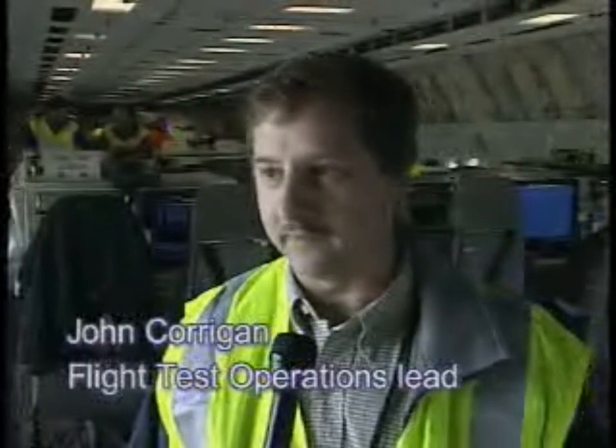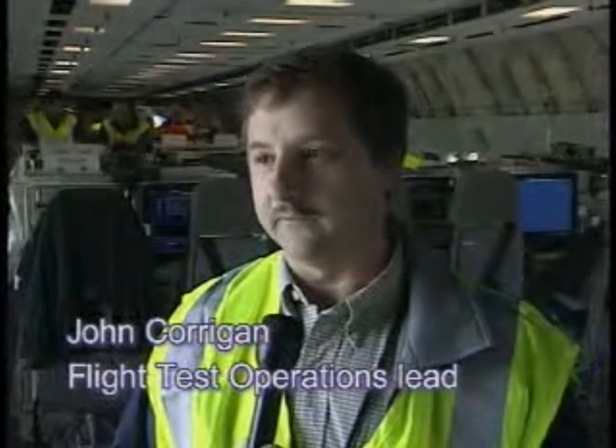My name is John Corrigan. I'm with Flight Test Operations. My job is to work the day-to-day test activities associated with the flight test program.